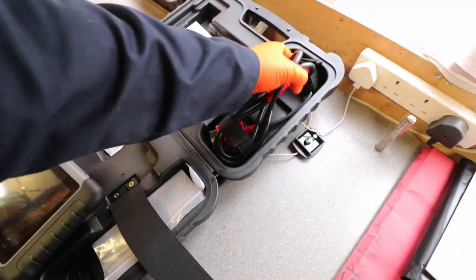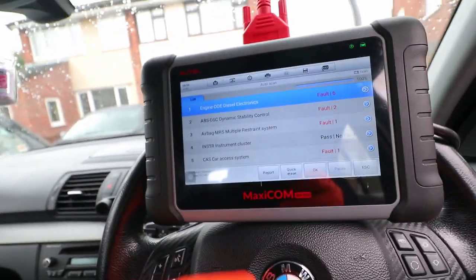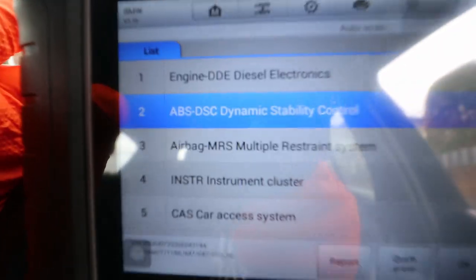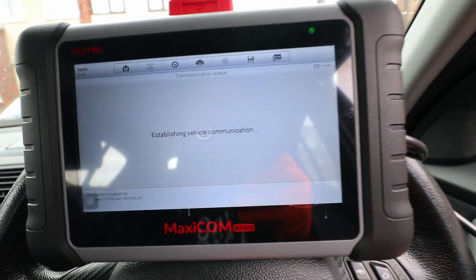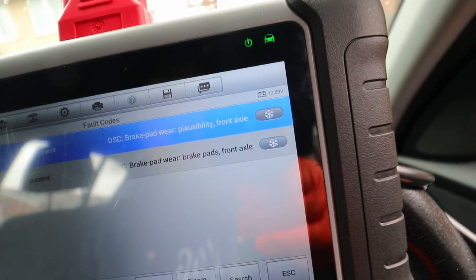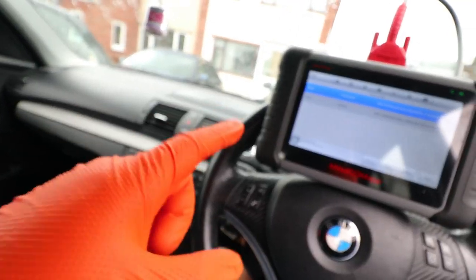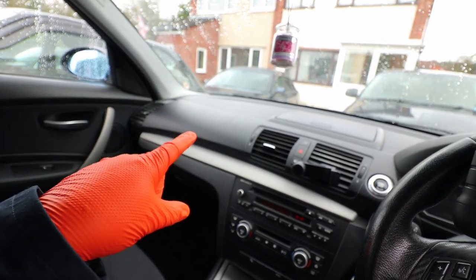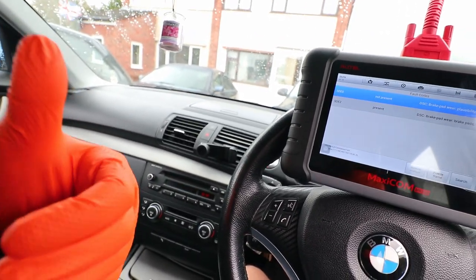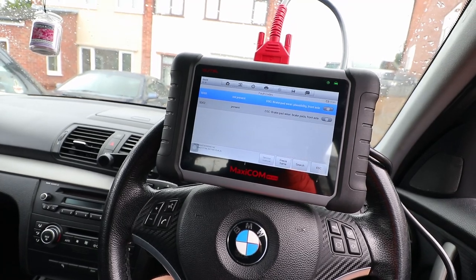I've done a quick scan on the car. Ignoring the top code for the engine, I'm going down to number two — the ABS system — because we've got two faults there. These are the two codes: they both relate to the brake pad wear sensor on the front axle. We can take from that straight away that we need brakes on the front. The sensor is on the passenger side, on the inside of the caliper, so you can't see from outside how much pad is left.